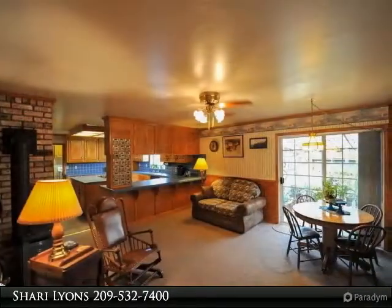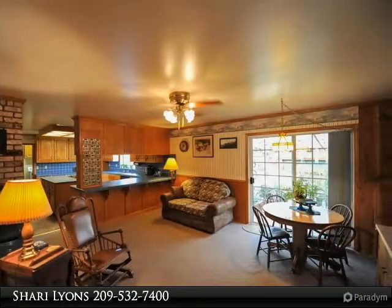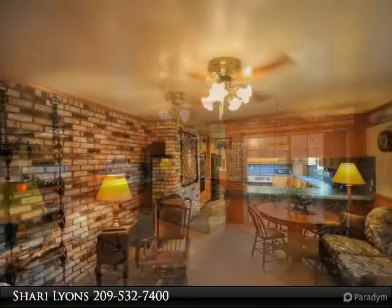Spaciousness abounds with a generously sized living room with brick fireplace, formal and open dining room, and large family room with propane stove.